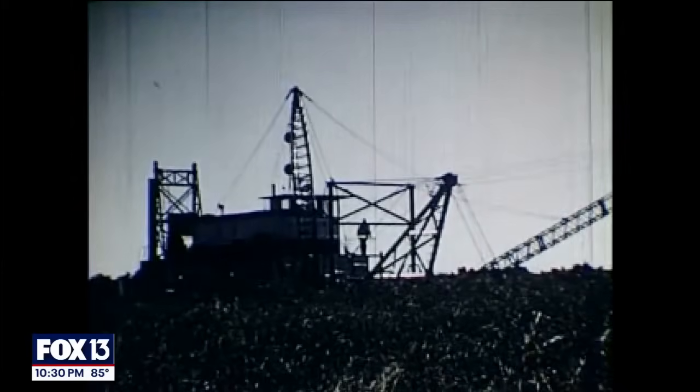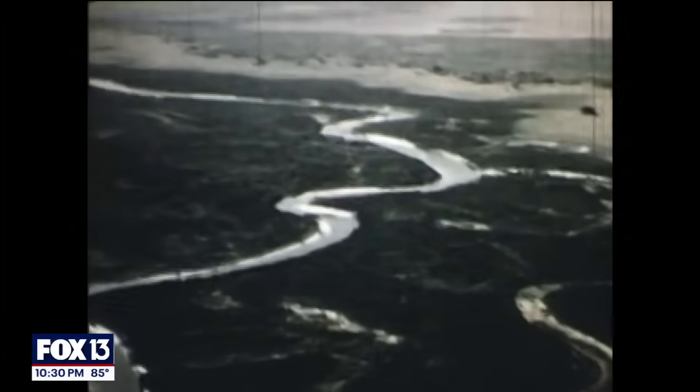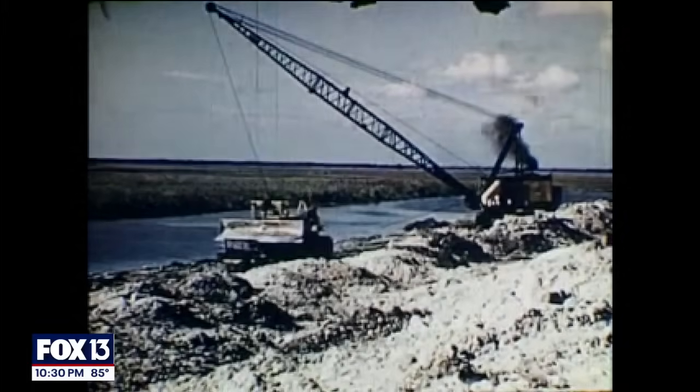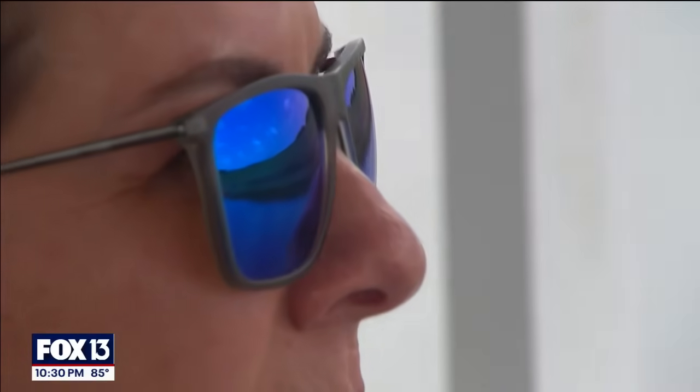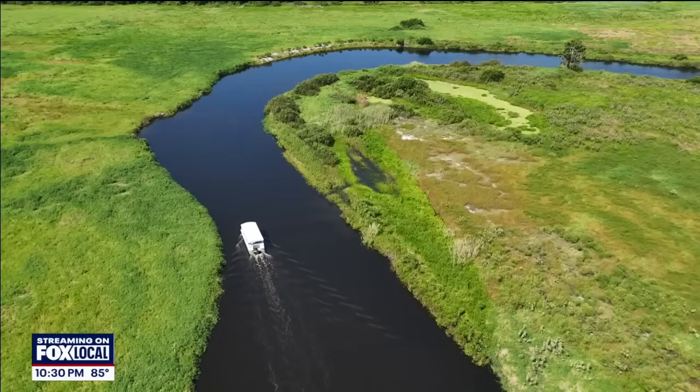But 60 years ago, government engineers destroyed the oxbows and turned this winding river into a straight-line ditch. It was a completely different, incorrect type of ecosystem. Amber Morris studied the impact as a lab manager, and her team at Florida Atlantic University took us by boat to break it down.